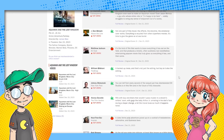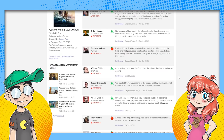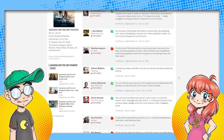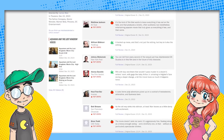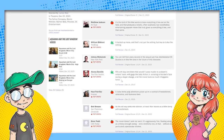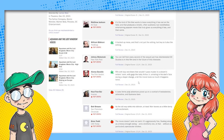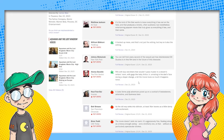This is the New York Post: 'You can tell from every second of the sequel just how disinterested DC Studios is in this film and in the future of this character. 1.5 out of 4.' Riddled with lazy one-liners that wouldn't pass muster in a sitcom writer's room — with gags like baby Arthur Jr. urinating on dad's face during a diaper change. It happened to me the very first time I changed Squid King's pants.